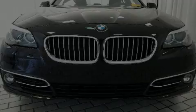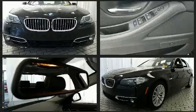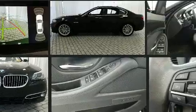Treat yourself to a test drive in the 2014 BMW 528i. With less than 20,000 miles on the odometer, this four-door sedan prioritizes comfort, safety, and convenience.